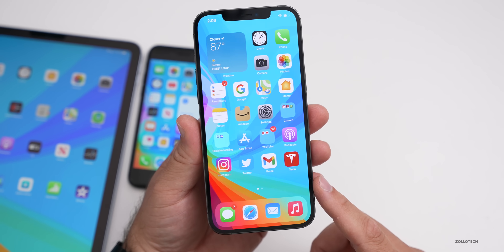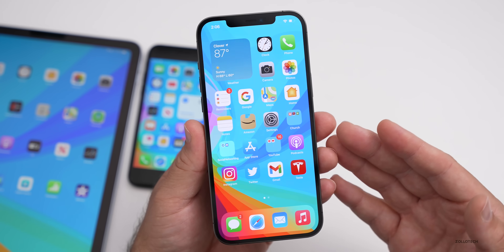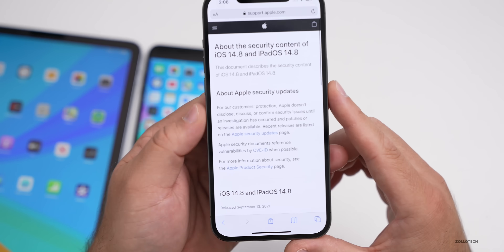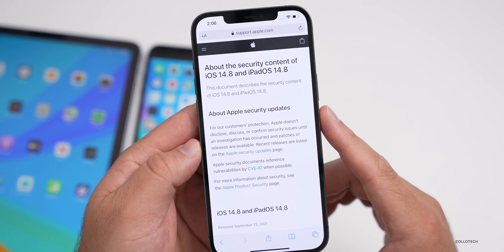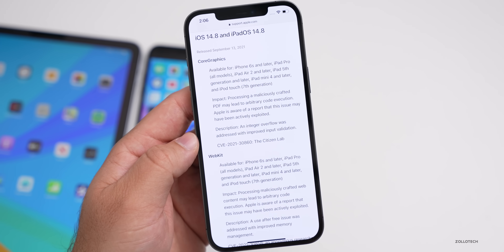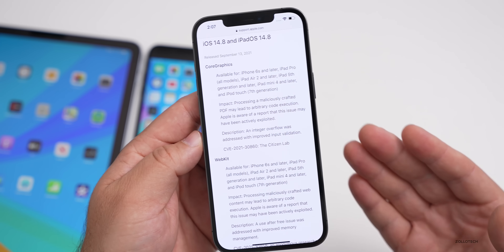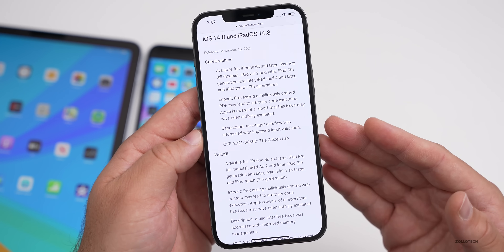This update was released specifically for two critical security fixes. On Apple's security website, under the security content of iOS 14.8 and iPadOS 14.8, you'll see two security patches. These are related to the Pegasus security breach, which bypassed Apple's BlastDoor protections — a very serious issue. Apple likely didn't release betas beforehand to avoid tipping off those trying to exploit it.